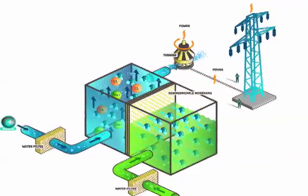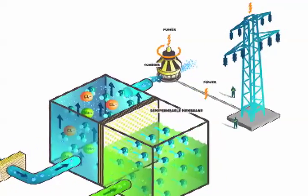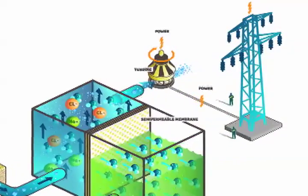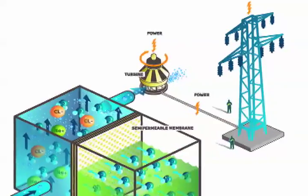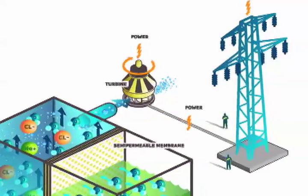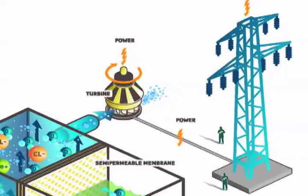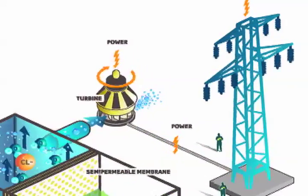You may be familiar with how reverse osmosis uses a membrane that water can move through, but which blocks particles, to purify water. For osmotic power, forward osmosis draws fresh water through a similar membrane to mix it with salty water, thereby increasing its pressure, which can subsequently be harnessed to drive electricity turbines.